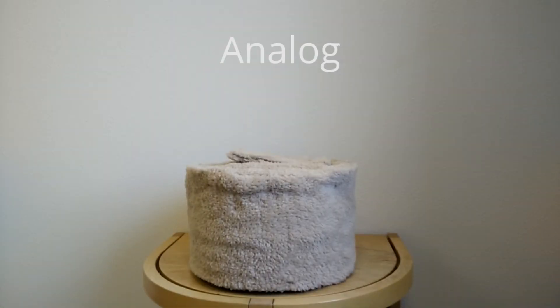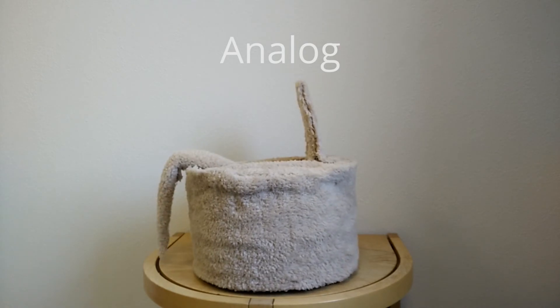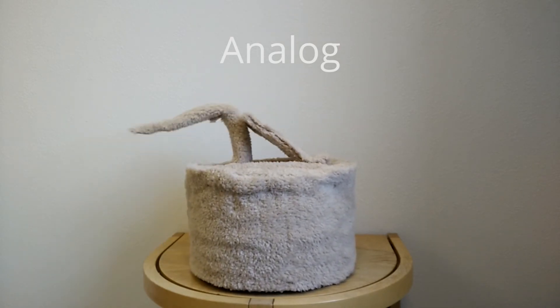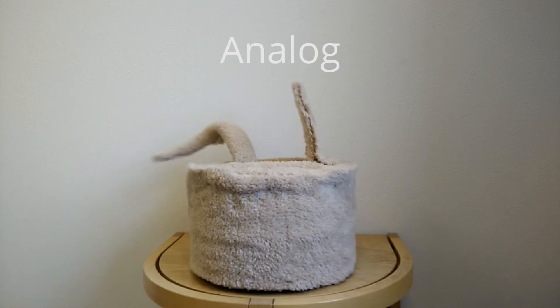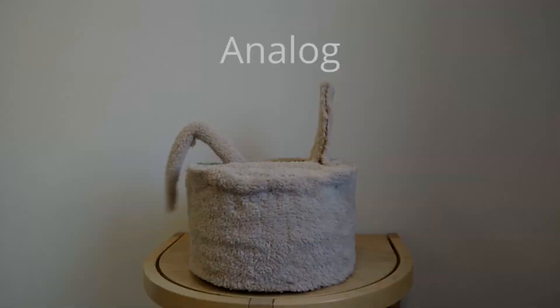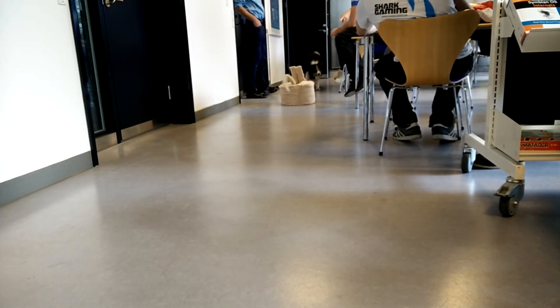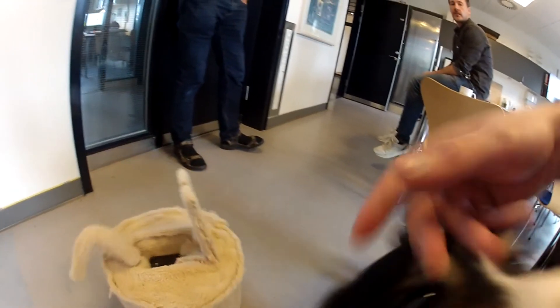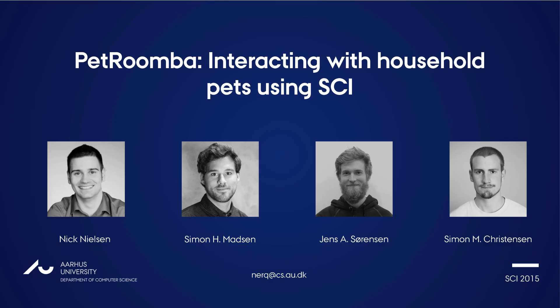Our prototype incorporates both digital and analog shape change and combines these with different transition speeds. Through evaluating these types of change we aim to understand which will support our research goal the best. For the entirety of our work, please refer to the related paper.